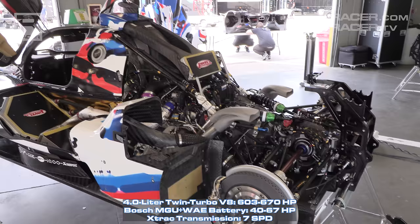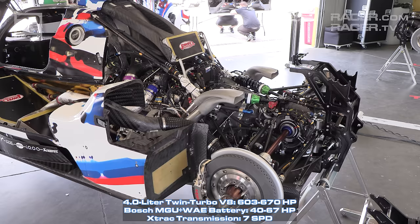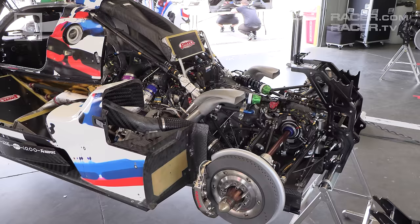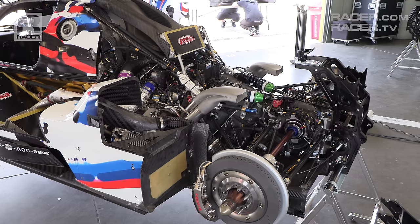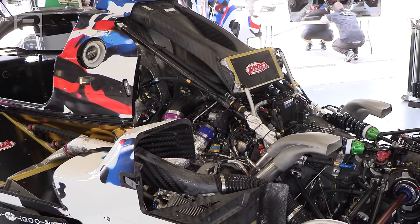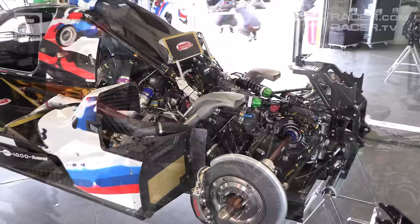Diving into the most fun part of the M-Hybrid V8, we have the 4-liter twin-turbo V8 motor that powers the car. Limited to the same 670 horsepower peak as the rest of the GTP models, BMW's P66-3 internal combustion engine started life as a motor used in its championship-winning DTM cars and has been turbocharged specifically for IMSA. Where the Acura's tiny twin-turbo V6 revs the highest in GTP at 9,500 RPM, the BMW owns the lowest rev limit at 8,000. Returning to the main air intake, the BMW splits the feeds — the center channel firing air into the turbochargers, and the twin outer channels joining to feed the transmission cooler.